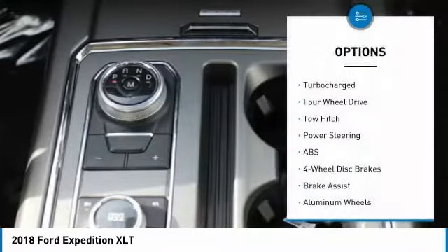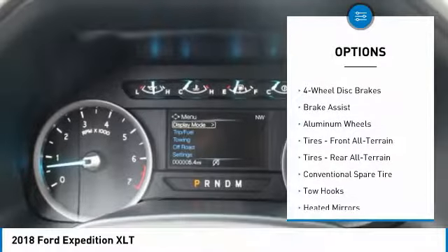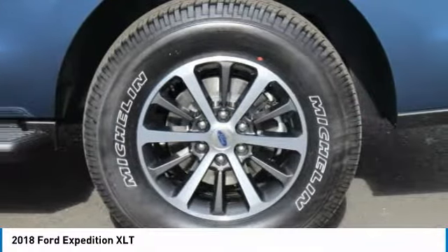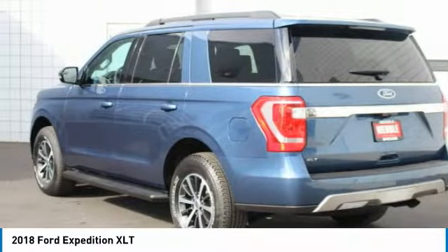This Ford Expedition XLT also comes with satellite radio, parking assist, four-wheel drive, parking sensors, and multi-zone air conditioning. Buy with confidence knowing Wendell Ford Sales has been exceeding customer expectations for many years and will always provide customers with great value.